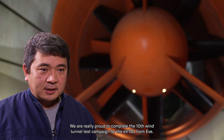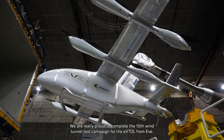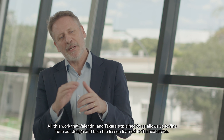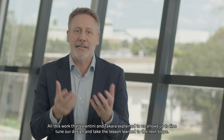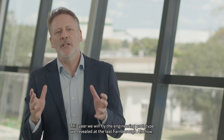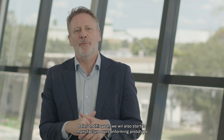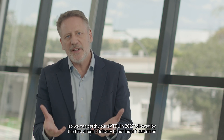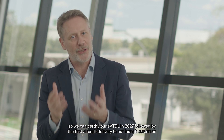We are really proud to complete the 10th internal test campaign for the eVTOL from EVE. All this work that Valentini and Takara explained allows us to fine-tune our design and take the lessons learned to the next steps. This year, we will fly the engineering prototype we revealed at the last Farnborough Airshow. Later this year, we will also start to manufacture our conforming prototype so we can certify our eVTOL in 2027, followed by the first aircraft delivery to our launch customers.